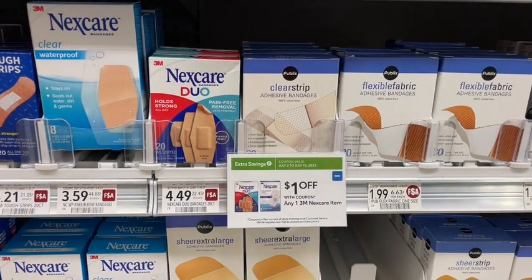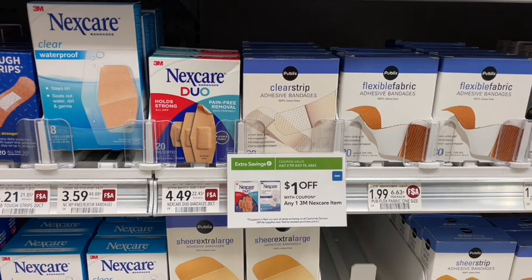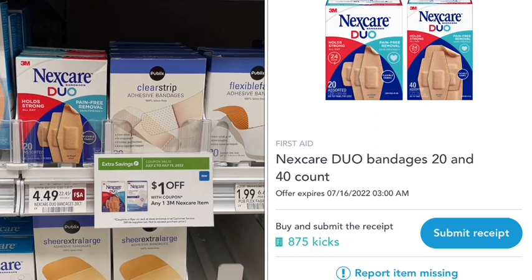Next up we have a deal on the Nexcare Duos — this is the 20-count package, full price at $4.49. There is a Publix green flyer savings for $1 off when you buy one. To stack with this, we're going to submit to Shopkick and scan in-store, which gives us another $3.50 back, making these a one-cent moneymaker or completely free this week.